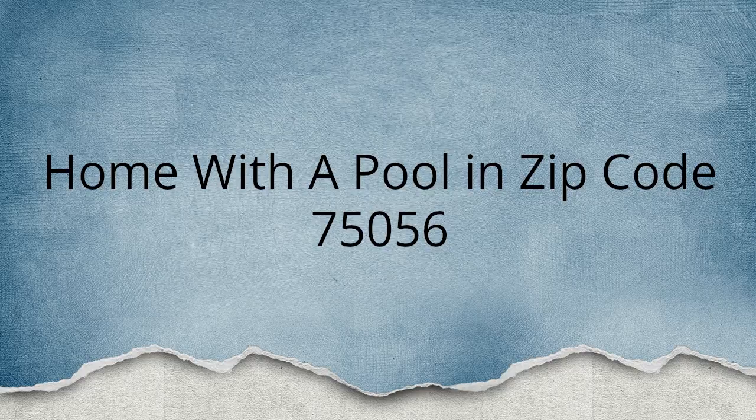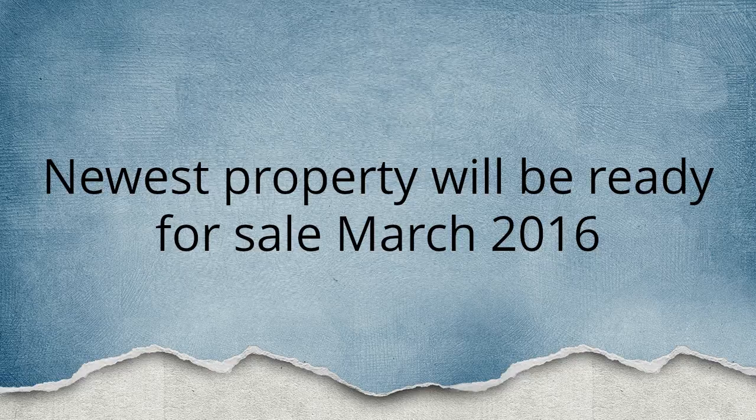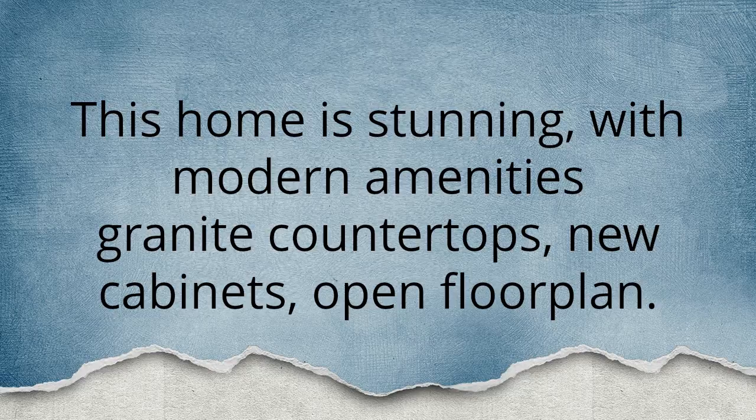Home with a pool in zip code 75056, top North Dallas. Realtor Debbie Warford is pre-selling a home with a swimming pool in The Colony, Texas. The newest property will be ready for sale March 2016. This home is stunning with modern amenities.